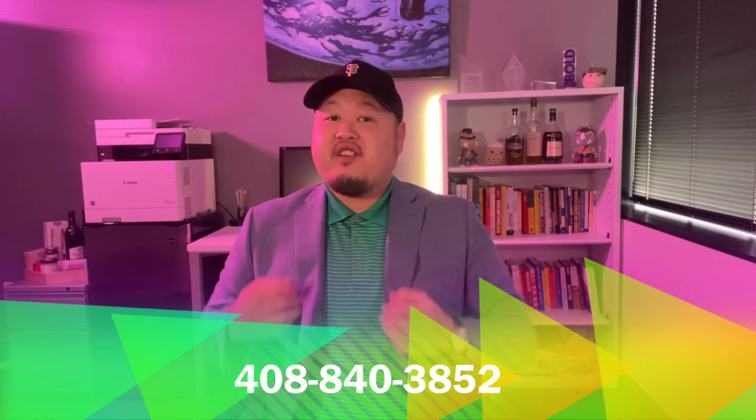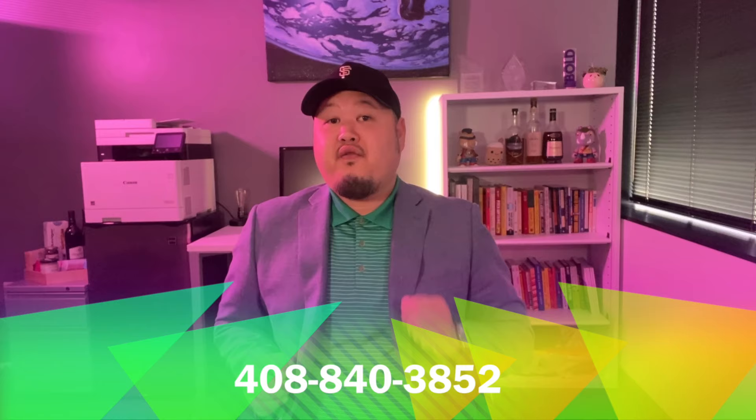We will discuss what contingencies are and how they can either protect or hurt you in our next couple of videos, so make sure to look out for those. Please reach out anytime as my team and I are here to help. If you have any questions, please give me a call at 408-840-3852. I'm Thomas Feng with Bay Area Connect and I'm here to provide you with a smarter approach to real estate. If you found this video to be beneficial, please like, comment and share, and we'll see you guys on the next video.